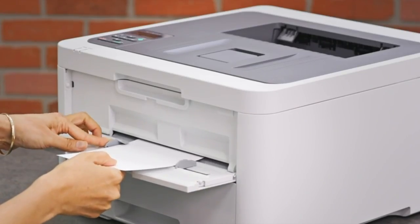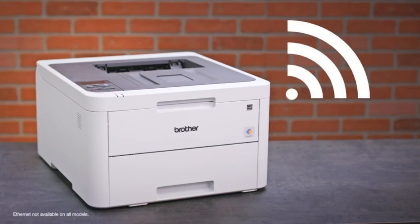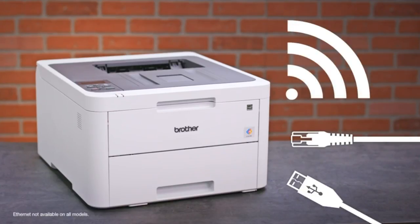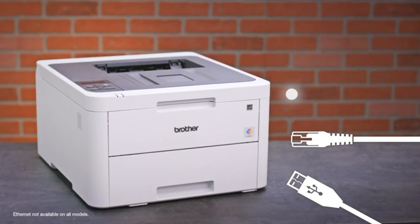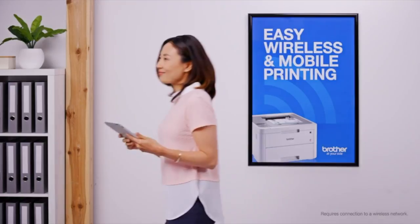Use the manual feed slot to print on a variety of paper types and sizes. Brother printers offer easy connectivity options, including built-in wireless, Ethernet, or USB, and allow you to print wirelessly from mobile devices.